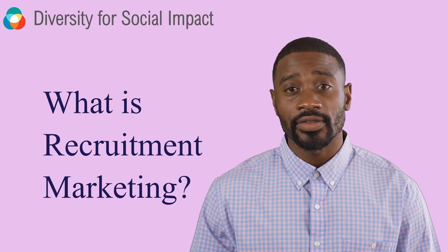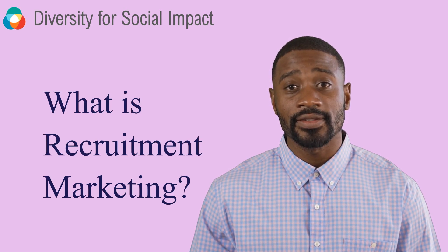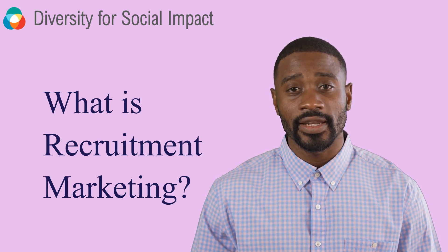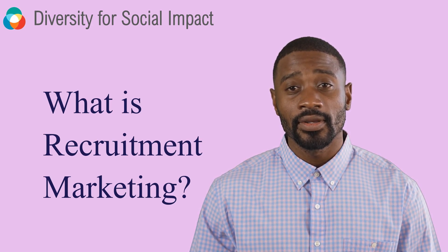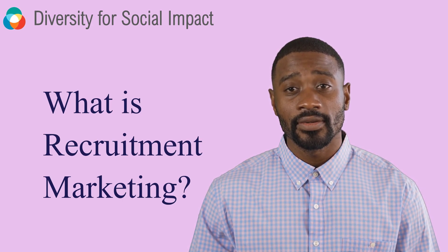Hey there, welcome back to our channel where we discuss all things related to growing and scaling your business. Today, we're going to talk about a concept that's essential for attracting the best talent to your company: recruitment marketing. By the end of this video, you'll have a solid understanding of recruitment marketing, its importance, a real-life example, and tips on how you can apply this knowledge to your own organization. Let's dive in.